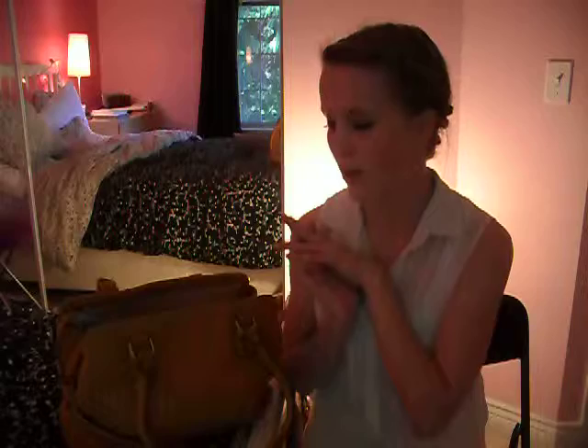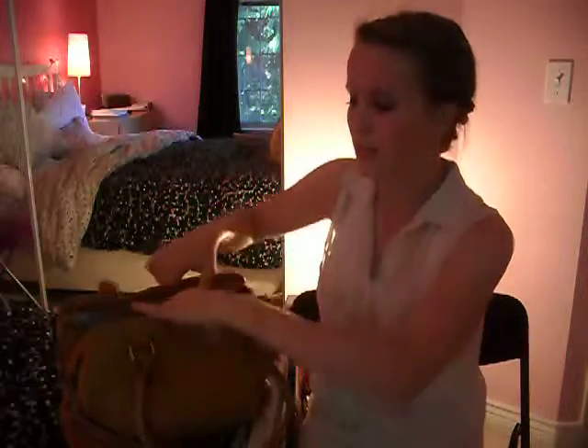Hey guys, it's Emily from Beautifully Glam 5. I'm here to do my what's in my purse just real quickly. Here's my bag — it is sort of like a burnt orange color. It is from Aldo and I got it this year for Christmas actually.